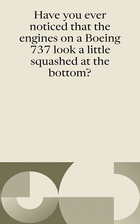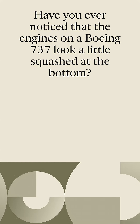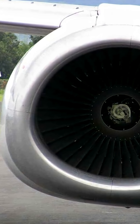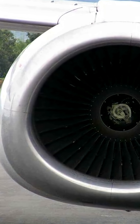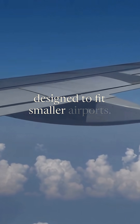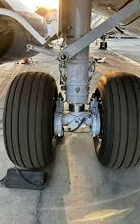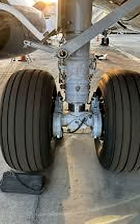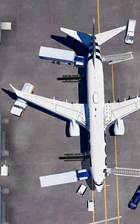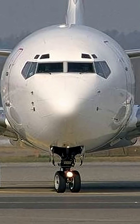Have you ever noticed that the engines on a Boeing 737 look a little squashed at the bottom? It is not just your imagination. There is a fascinating reason behind that unusual shape, and it all comes down to how the aircraft was originally designed to fit smaller airports. The first Boeing 737s were built with short landing gear, which helped the aircraft operate at airports with limited ground facilities, making it more accessible for airlines around the world.